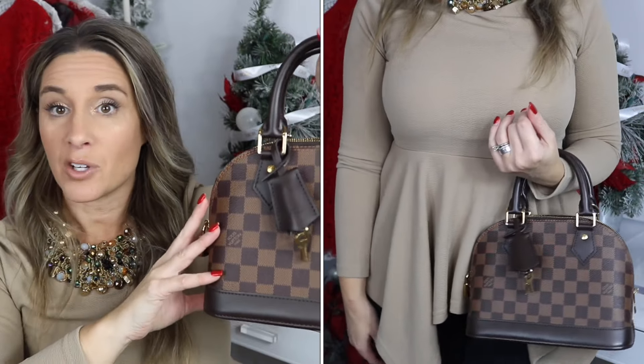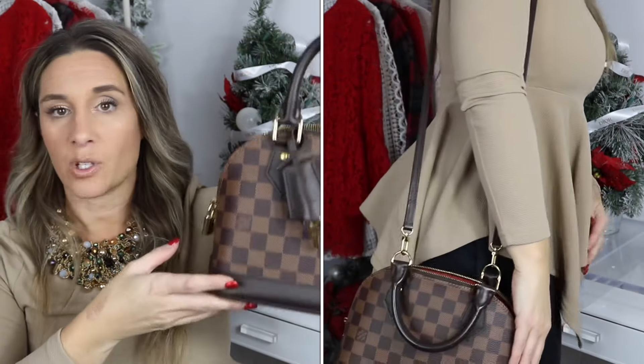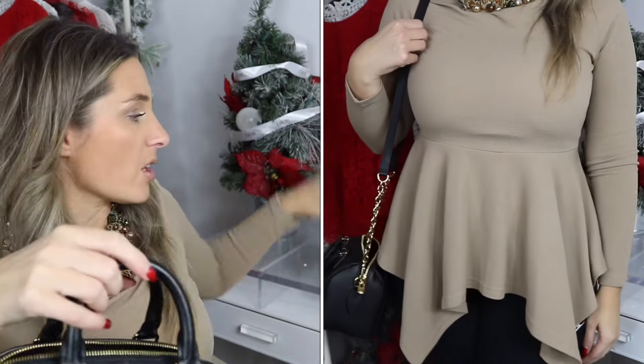The next category is ways to wear, because versatility matters. With the Alma BB you can wear it on the crook of your arm as a top handle, as a crossbody with the removable strap, or as a long shoulder bag — three ways total. The Speedy is the same: you can wear it on the crook of your arm, as a crossbody, or as a long shoulder bag. Since both bags offer the same three wearing styles, this category is a tie.